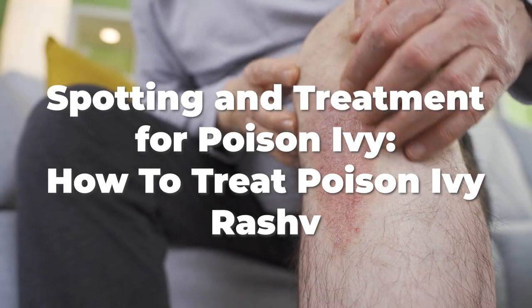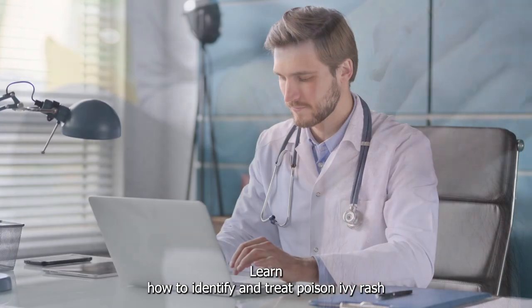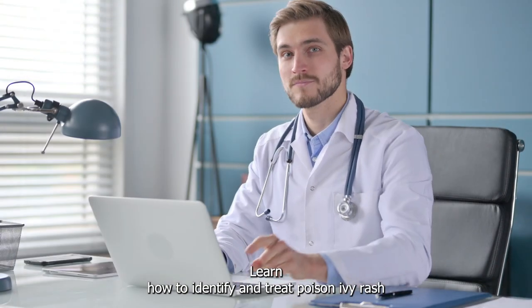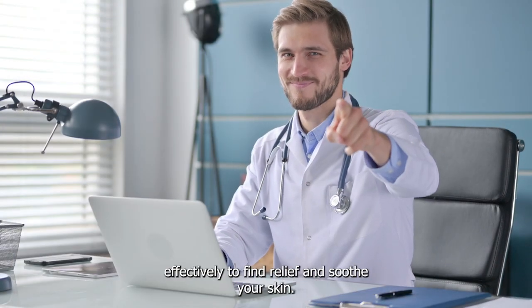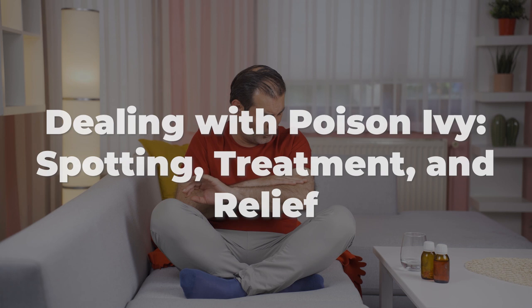Spotting and Treatment for Poison Ivy: How to Treat Poison Ivy Rash. Dealing with Poison Ivy — Spotting, Treatment, and Relief.